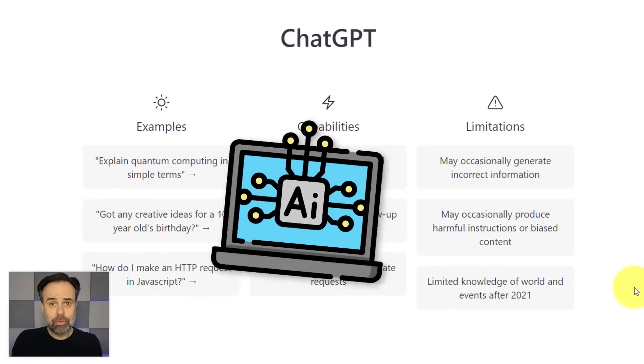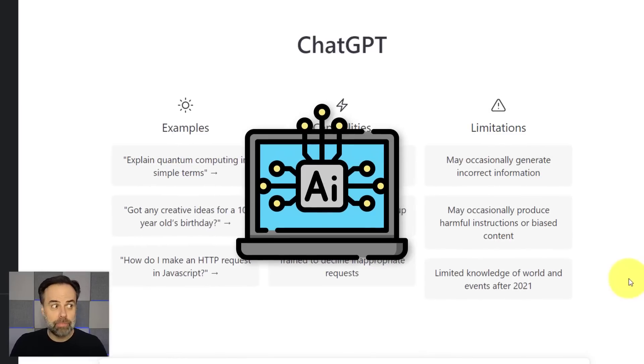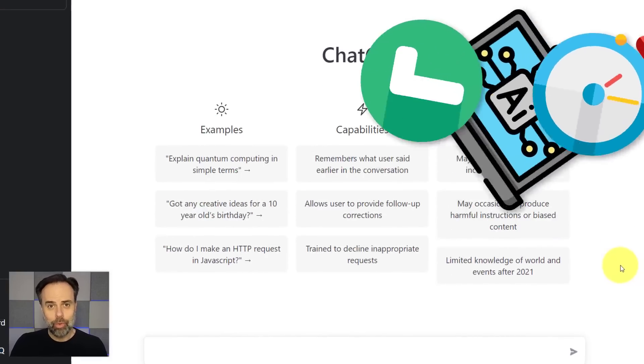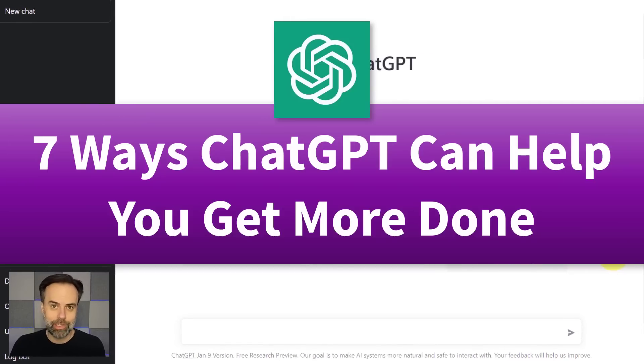ChatGPT is an incredibly powerful AI tool, but how can you use it to be more productive and save time, both in your work life and in your personal life? In this video, I've got seven different ways in which we can get the most out of this tool.